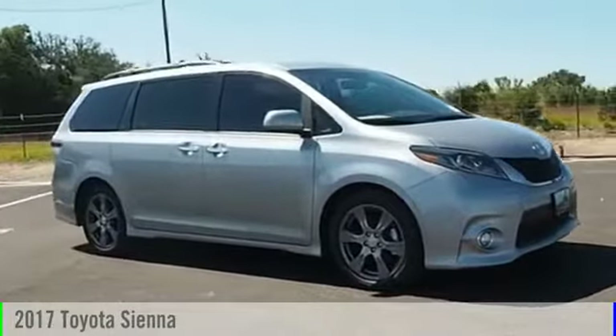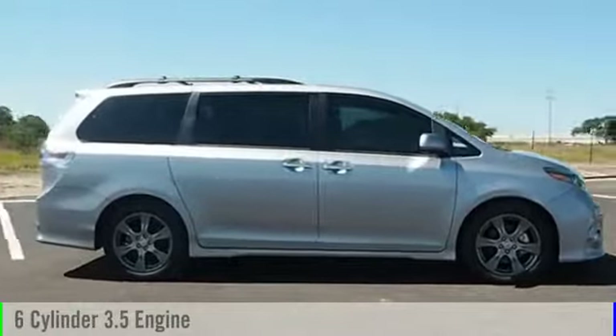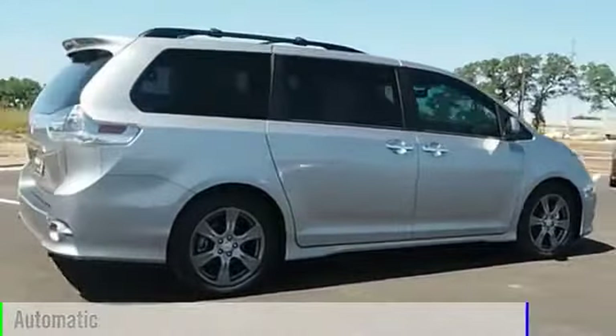2017 Sienna. This vehicle is powered by a front-wheel drive, six-cylinder, 3.5-liter engine, and comes with an automatic transmission.